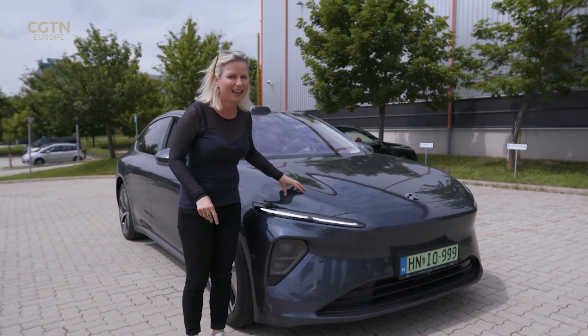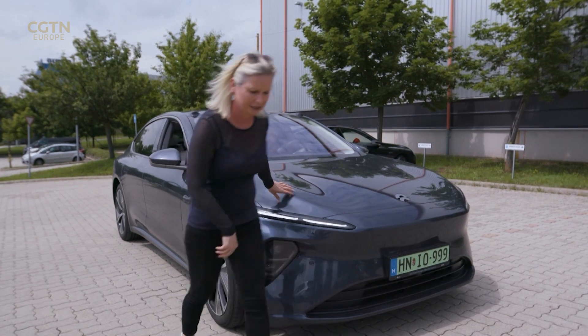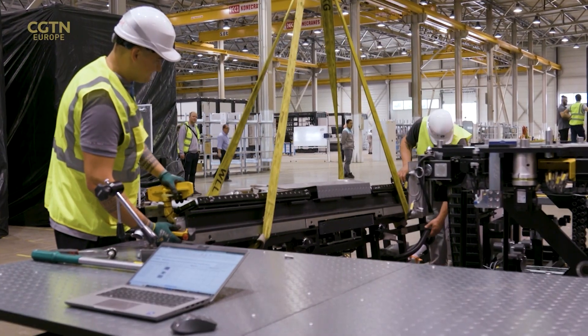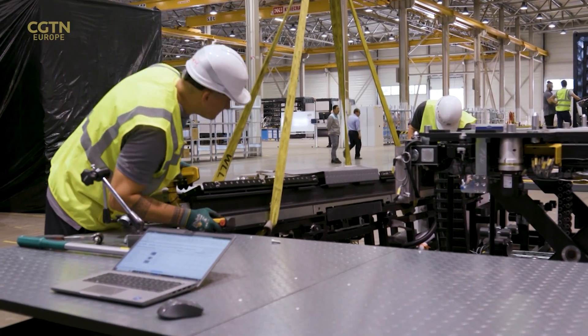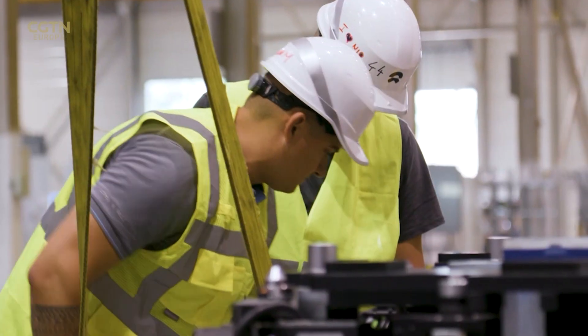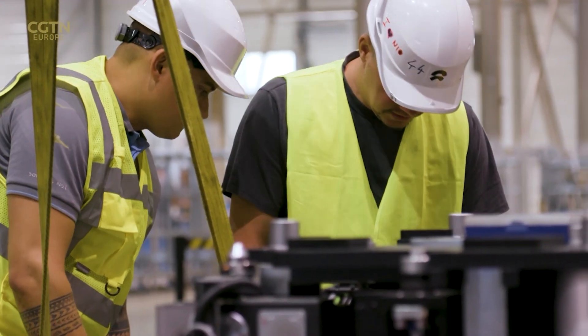And it's not just about the car, although it is very nice. In this plant on the outskirts of Budapest, Chinese company NIO has started producing something which is already quite familiar in China, but barely known in Europe.